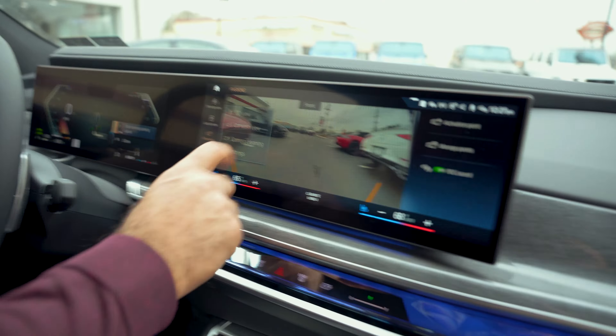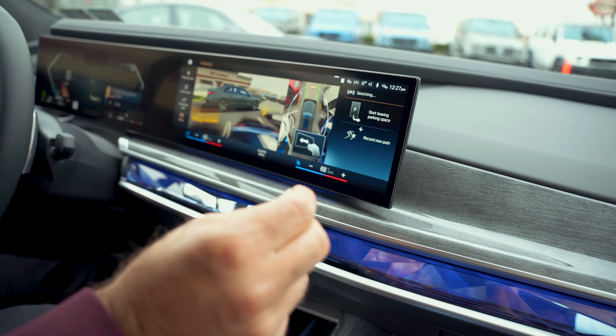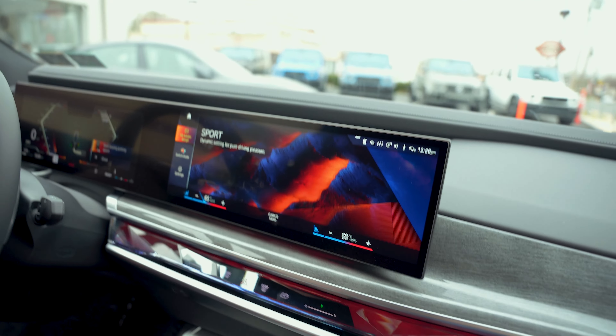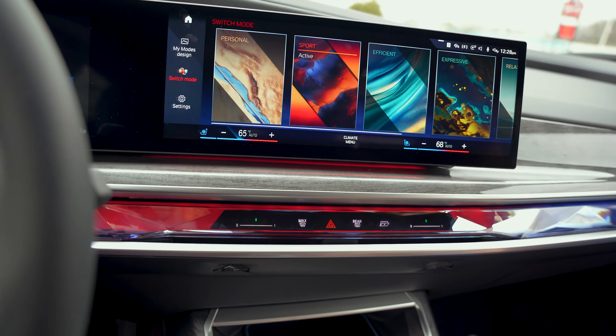We've got the 3D view of the car — oh yeah, pinch and you grab. We are going to play with the modes real quick. We're going to put it in Sport and feel the sportiness. Now it's red — the dashboard changes to red.